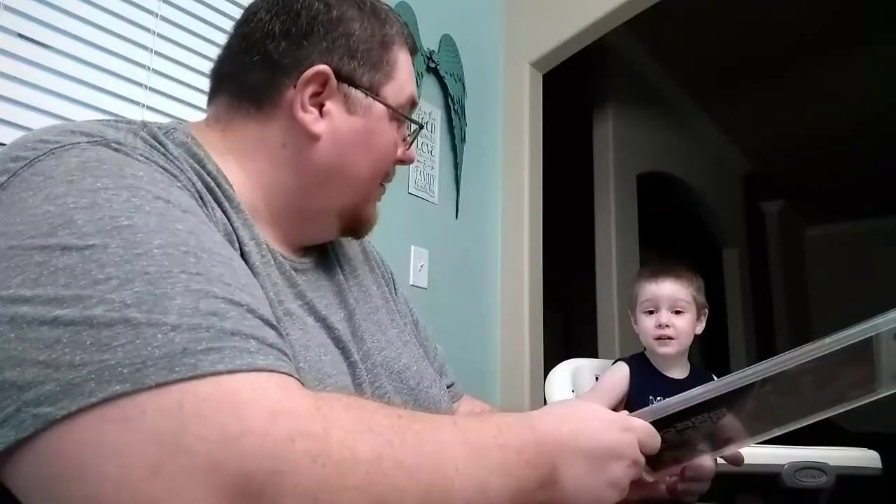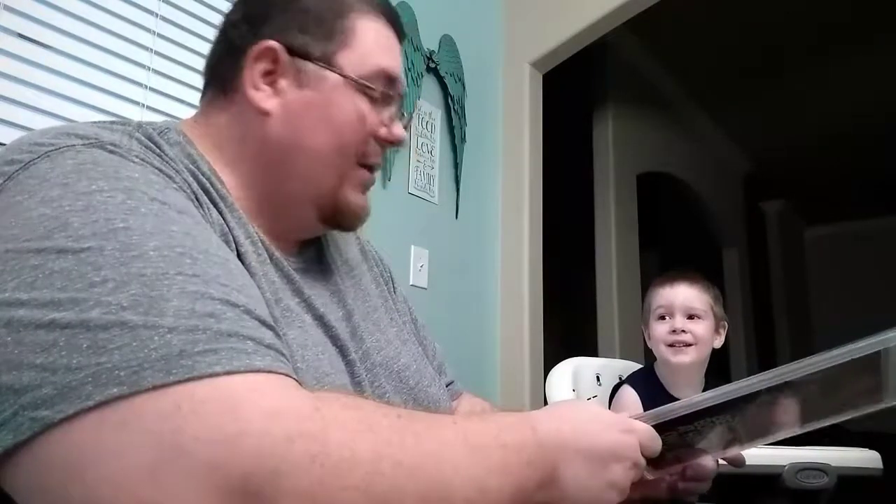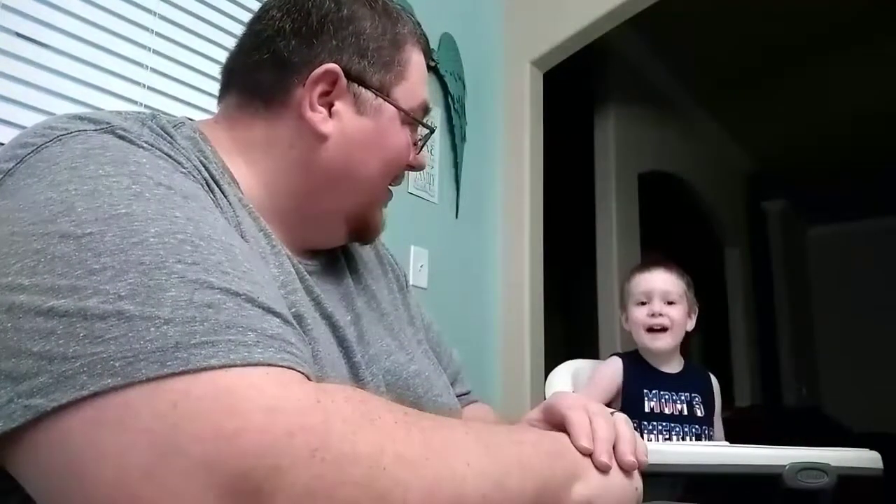Thank you guys for your time. Parker is disappointed there were no packing peanuts — he likes packing peanuts. Say bye! Bye bye!